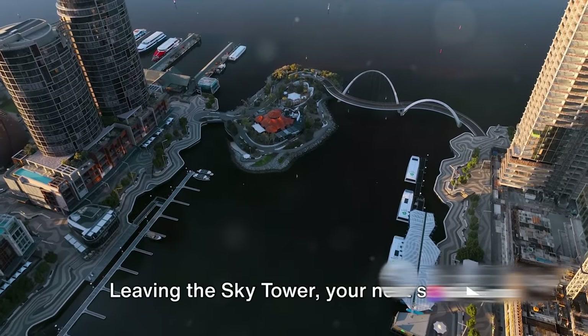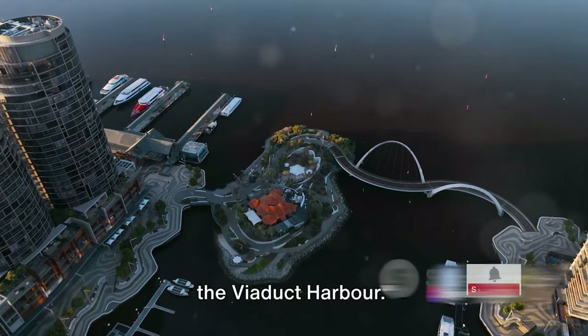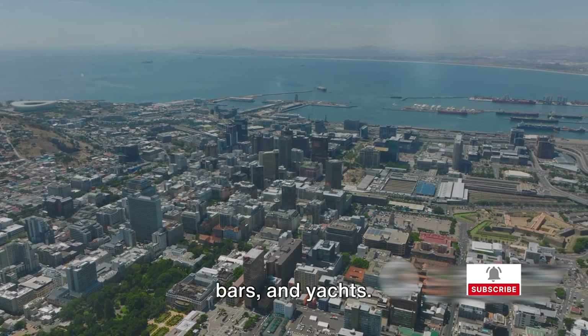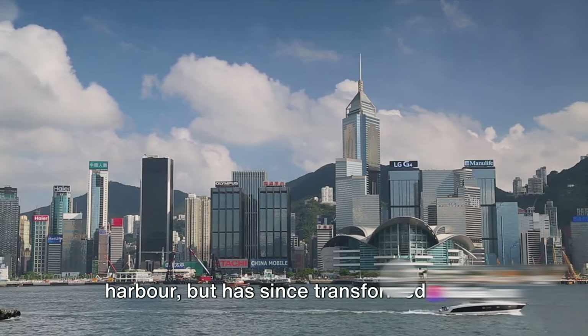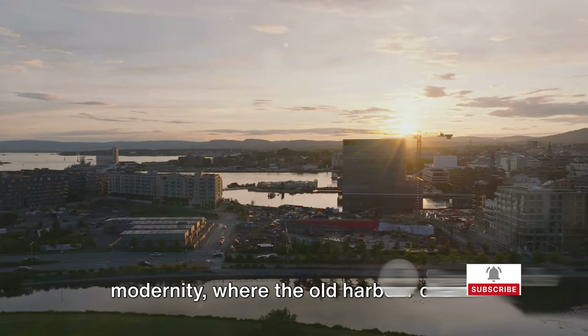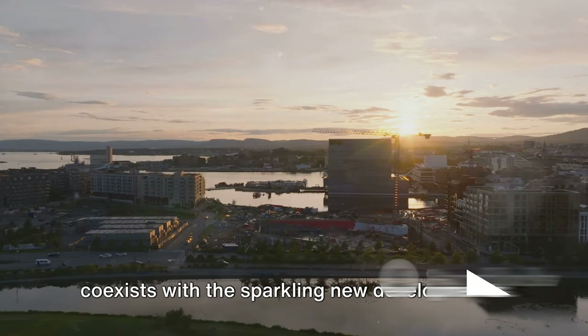Leaving the Sky Tower, your next stop is the heartbeat of Auckland's social scene — the Viaduct Harbour. Welcome to Viaduct Harbour, a bustling waterfront area filled with restaurants, bars, and yachts. This vibrant spot was once a commercial harbour, but has since transformed into a lively entertainment hub where history meets modernity, and the old harbour charm coexists with sparkling new developments.